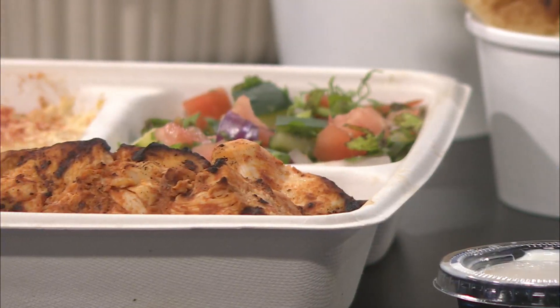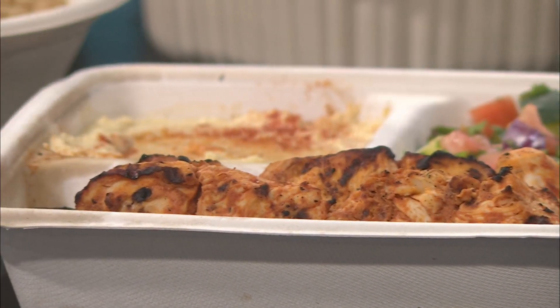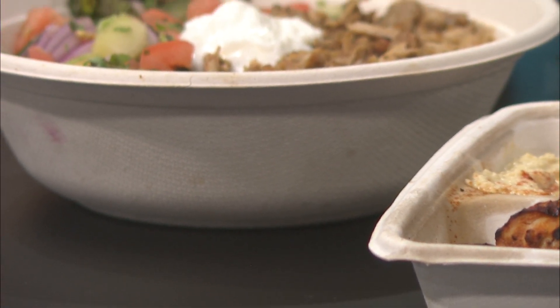So right here is our platter. It comes with kebabs, hummus, and belly salad. And then over here is our rice bowl — that looks delicious. It also has belly salad, and the garlic sauce here is fantastic. And then I'd love to actually introduce our new item.